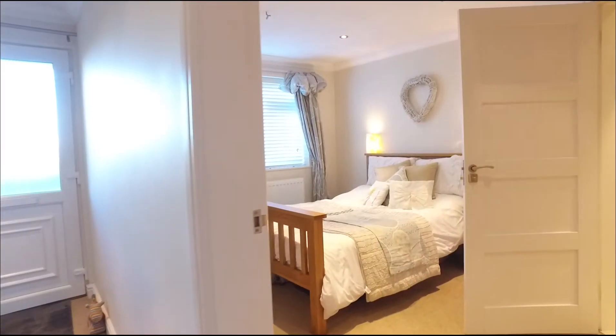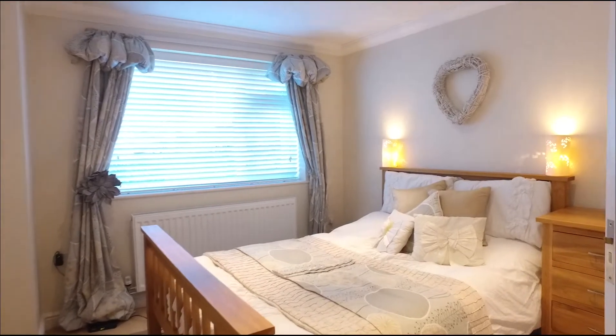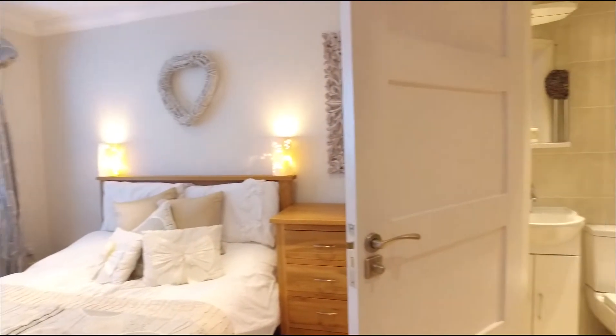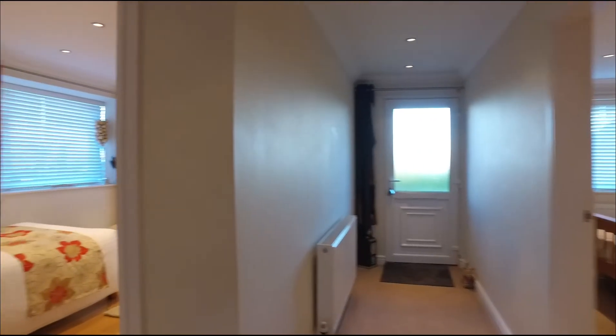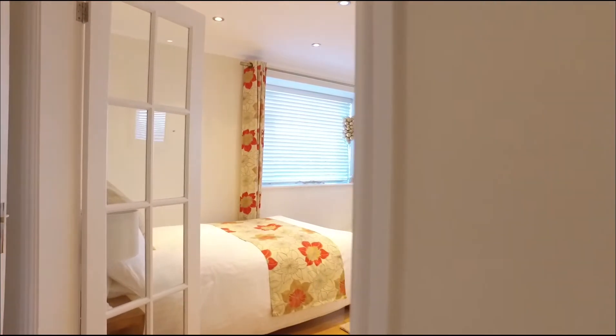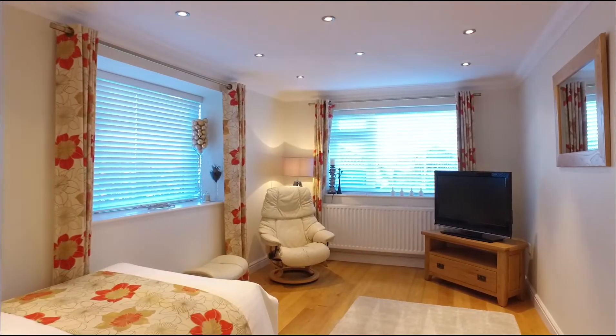Leading through the entrance hall it takes you to the front of the property where there are two bedrooms. Firstly the master bedroom, which is very spacious and offers a superb ensuite including shower, heated towel rail and underfloor heating. Bedroom 2 is another great sized room with double aspect window and machined oak flooring.